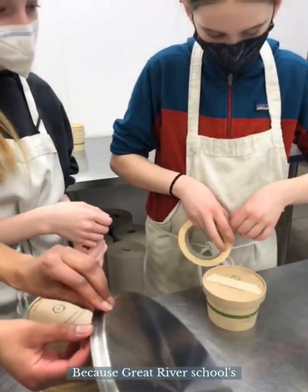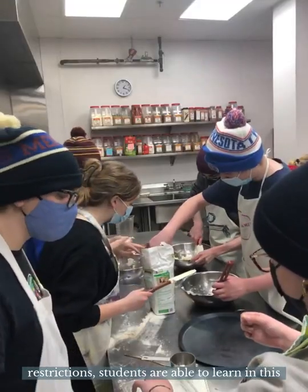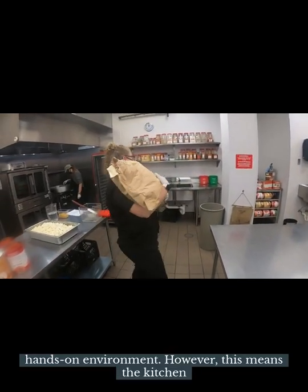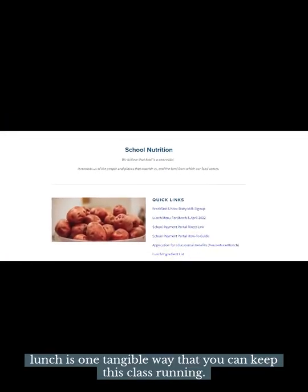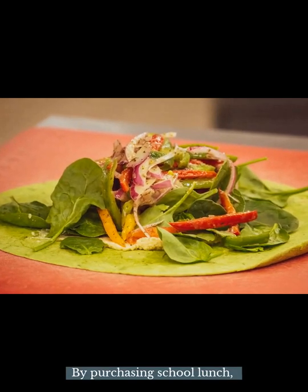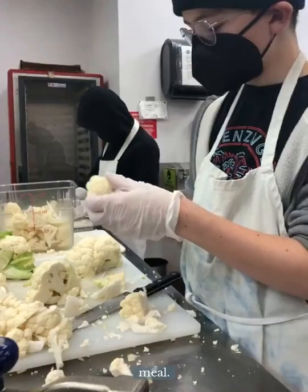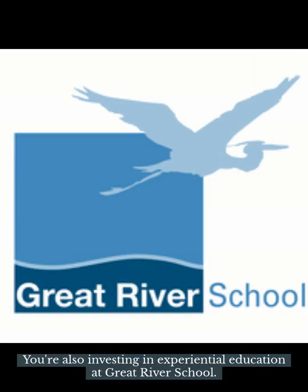Because Great River School's lunch program is not federally funded and not subject to federal restrictions, students are able to learn in this hands-on environment. However, this means the kitchen needs your support. Signing up for school lunch is one tangible way that you can keep this class running. By purchasing school lunch, you're not only providing your student with a healthy, sustainable meal — you're also investing in experiential education at Great River School.